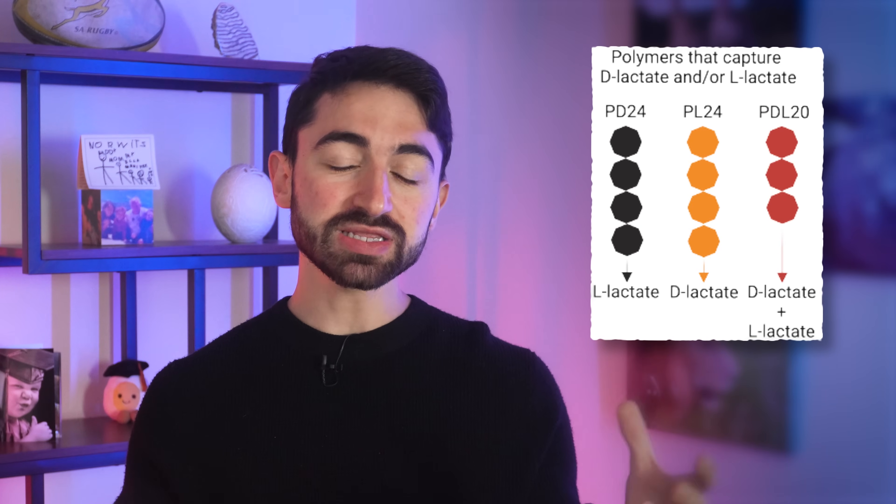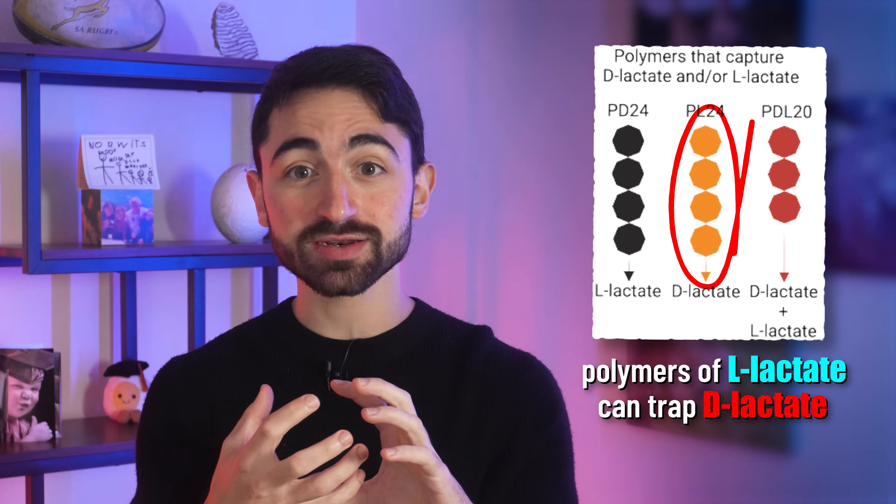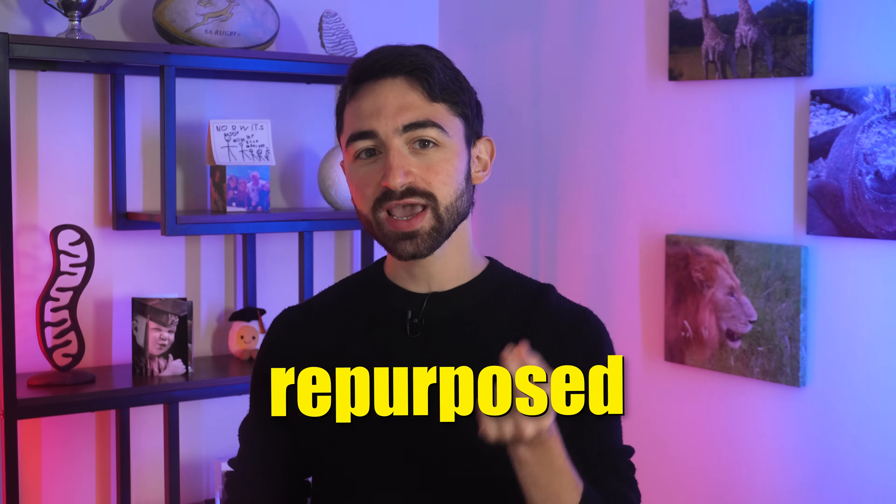Now I'm sure you're wondering — what about solutions? The researchers envisioned a D-lactate trap that would prevent D-lactate from being absorbed, literally trapping it in the intestines, thereby avoiding metabolic damage — you just poop it out. This trap takes the form of polymers, chains of either D-lactate or L-lactate. Interestingly, polymers of L-lactate bound together can trap D-lactate and lead to its excretion. These polymers are already used in resorbable, safe medical devices such as sutures, implants, and various drug delivery systems used in humans, and they're biodegradable and non-toxic. Therefore, in theory, these existing materials could be repurposed to trap D-lactate and improve metabolic health.